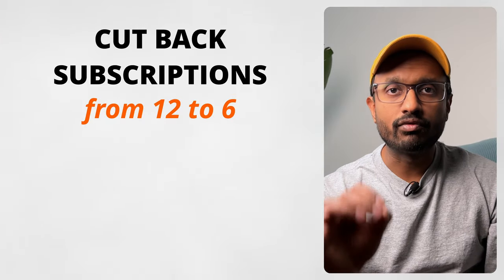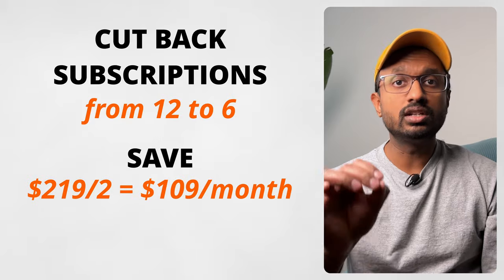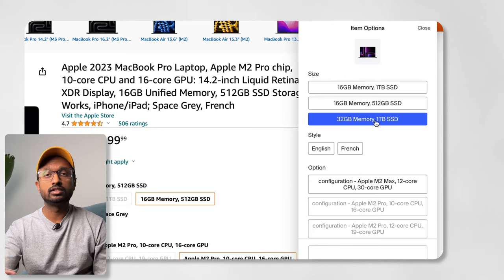Then cut back to one subscription in each category like entertainment, fitness, etc. If you can manage to cut back from 12 subscriptions to 6, you just saved $109 per month. To systemize this effort, set up price alerts for subscription services on apps like Honey, and consider getting these subscriptions only when you receive a price alert — a great way to try out the service and see if it adds value to your lifestyle. If it doesn't, you can just cancel it.